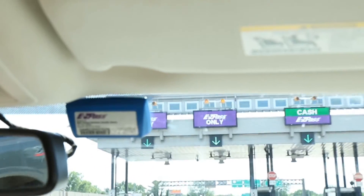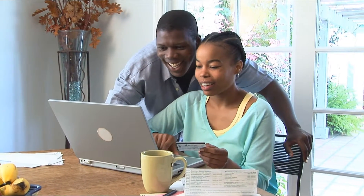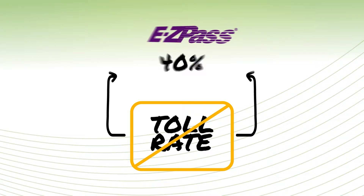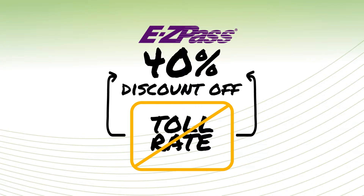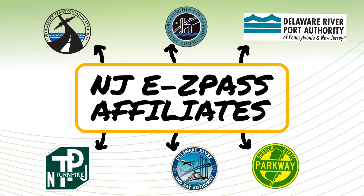EZPass customers will be charged in the same convenient manner as they are today. The bridge toll will be deducted electronically from their prepaid accounts. Frequent commuters completing 16 trips or more a month with EZPass will qualify for a commuter discount. Motorists will need a New Jersey EZPass affiliate account to qualify.